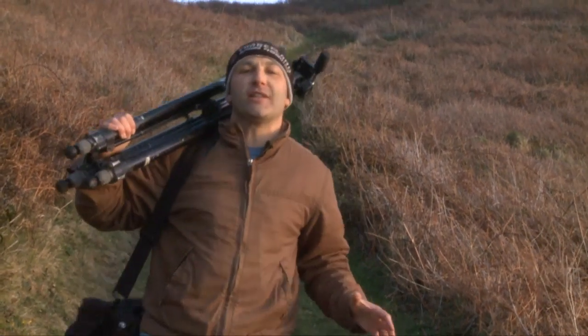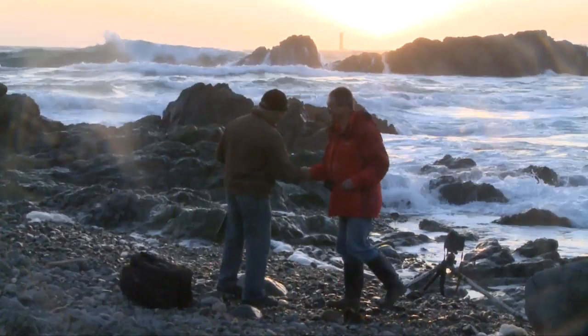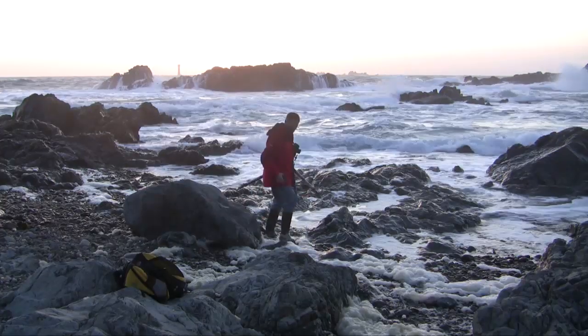I'm in the Channel Island of Guernsey and I'm here to see an old friend of mine. He's an award-winning professional landscape and seascape photographer. What I'm going to do now is show you some simple step-by-step techniques to getting a good landscape image.